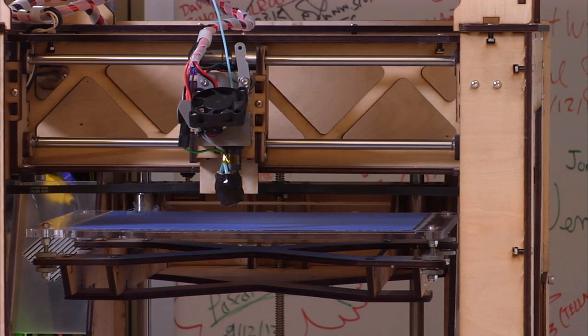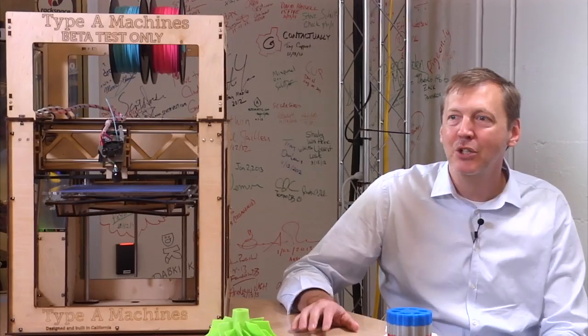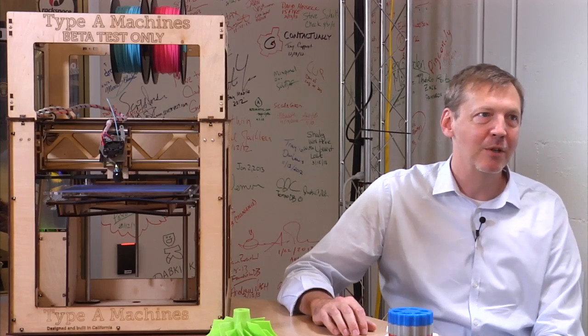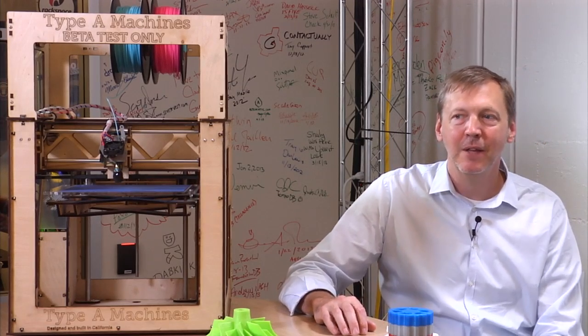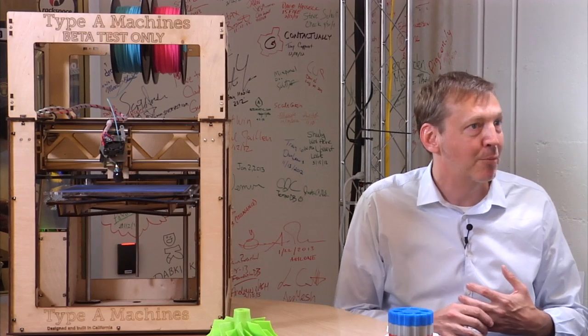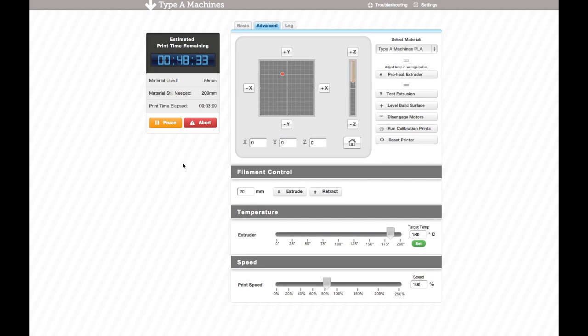That machine just booted up and homed to where it knows it's supposed to go — completely centered with respect to its three axes and heating up. Let's go to the advanced tab to see what other capabilities are possible. This is the mainline control system for moving the head around, monitoring current temperature, and overall status of the system.